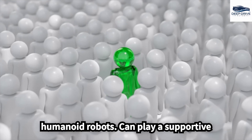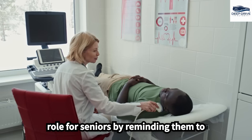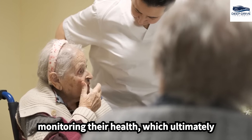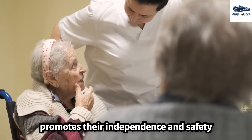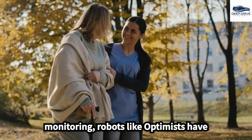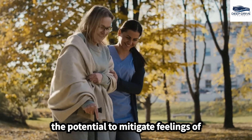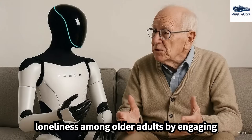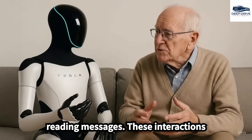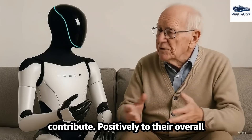Humanoid robots can play a supportive role for seniors by reminding them to adhere to medication schedules and monitoring their health, ultimately promoting their independence and safety within their homes. Robots like Optimus also have the potential to mitigate feelings of loneliness among older adults by engaging them in conversations, playing music, or reading messages, contributing positively to their overall quality of life.